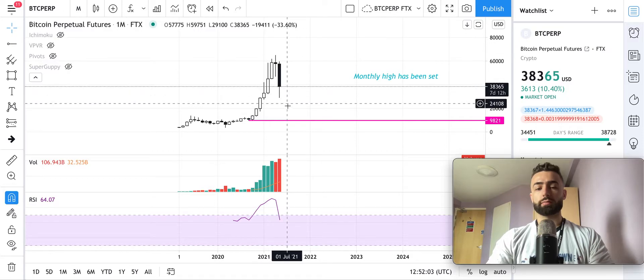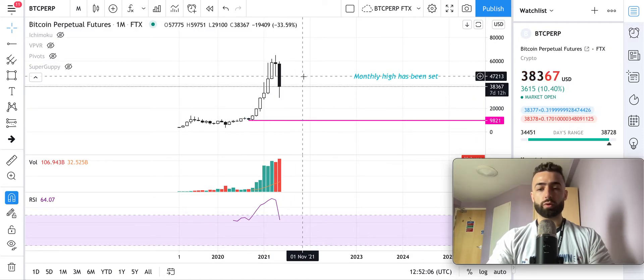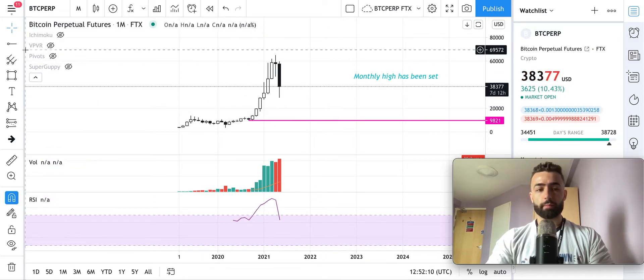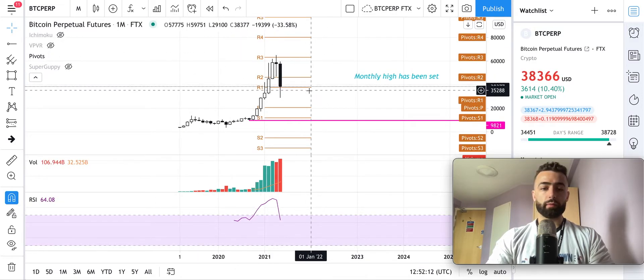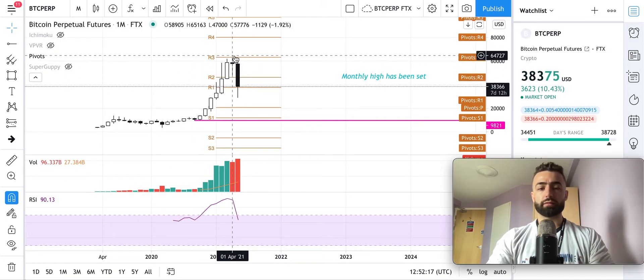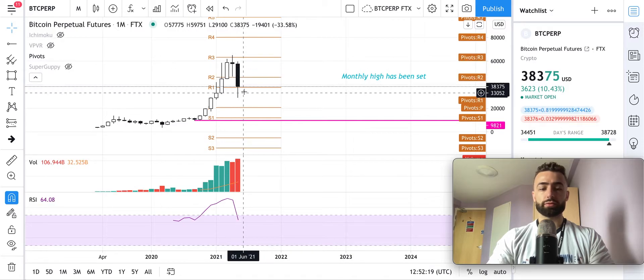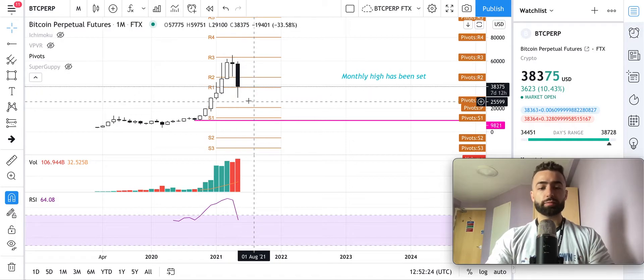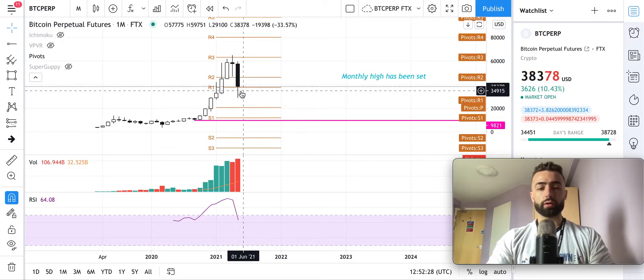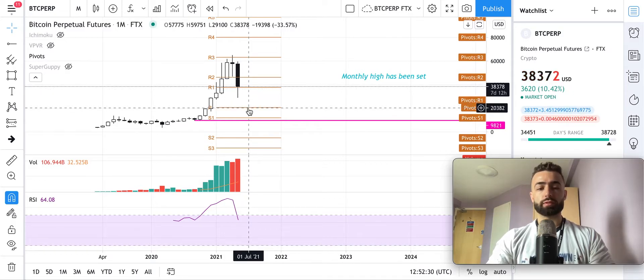For us to come down and blow right through this without at least bouncing once before that is unlikely at this point. If we look at the monthly pivots, you can see the R3 pivot was what we bounced off of initially and rejected down to. Right now the R1 pivot is currently supporting price. If we close the monthly candle below the R1, we could potentially see a move down to the pivot level at about $20,800.